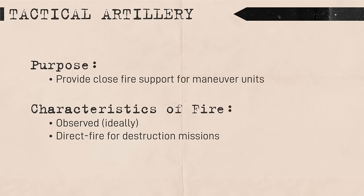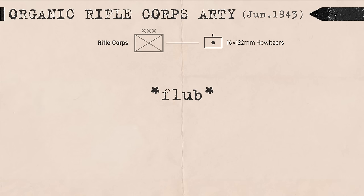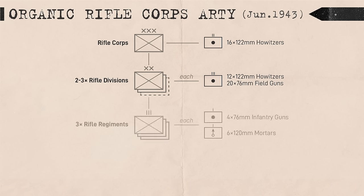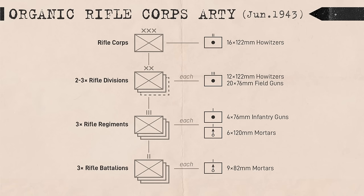Tactical artillery was meant to support the tactical operations of maneuver units, typically consisting of artillery guns and mortars from the rifle corps level and below. As of June 1943, a rifle corps artillery regiment organically contained 16 122mm guns divided into 4 batteries, although half these batteries could be replaced with 152mm gun howitzers. Each rifle division had 12 divisional 122mm howitzers, 20 divisional 76mm field guns, 12 regimental 76mm infantry guns, 21 regimental 120mm mortars, and 83 battalion 82mm mortars. Note that these figures ignore artillery below 75mm in caliber as well as anti-aircraft guns.